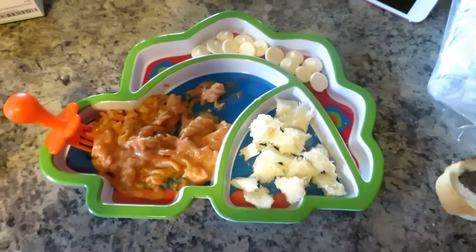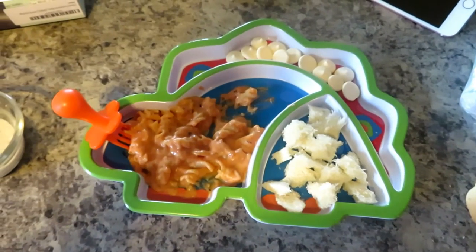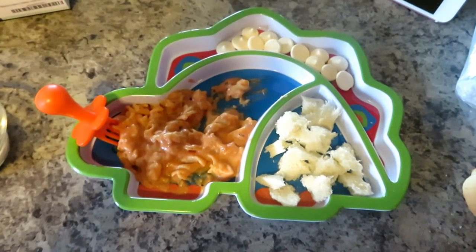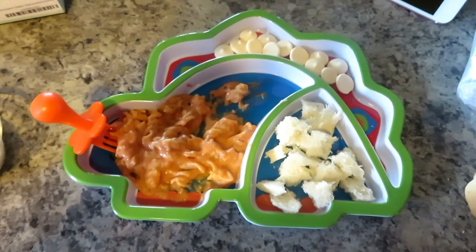For supper, Benny had pasta made from chickpeas with spaghetti sauce, heavy cream, mozzarella, some garlic, and some broth. I put some crumbled bread on the side, and he also had some of those yogurt bites he likes. He didn't eat a lot today because he's still getting over a sickness. I'll do another one when he's feeling better so you can see how much he actually eats in a day. He loves noodles, mac and cheese, and those yogurt bites.